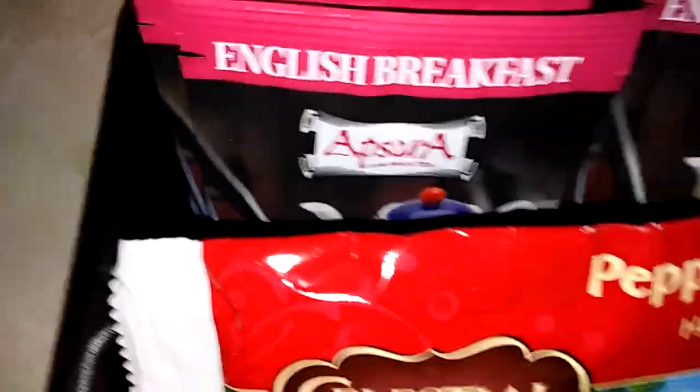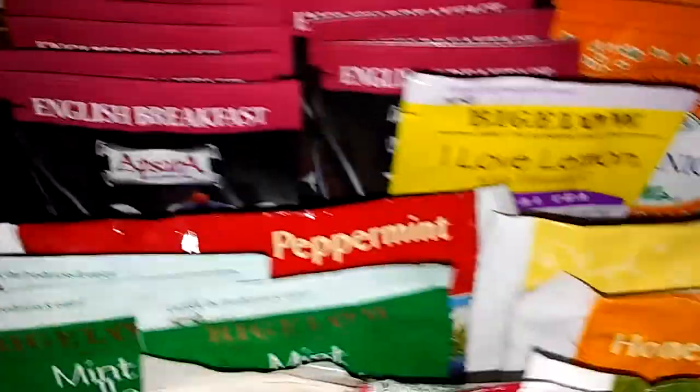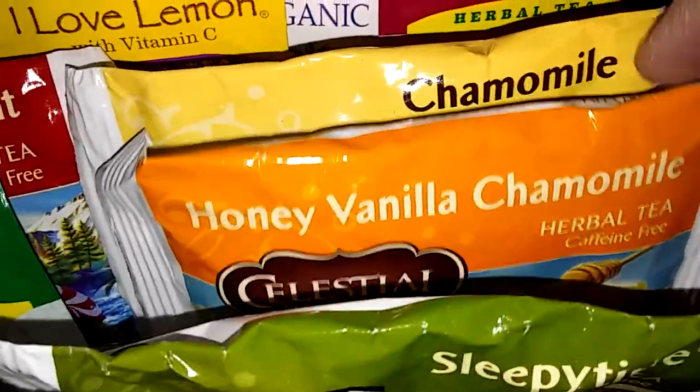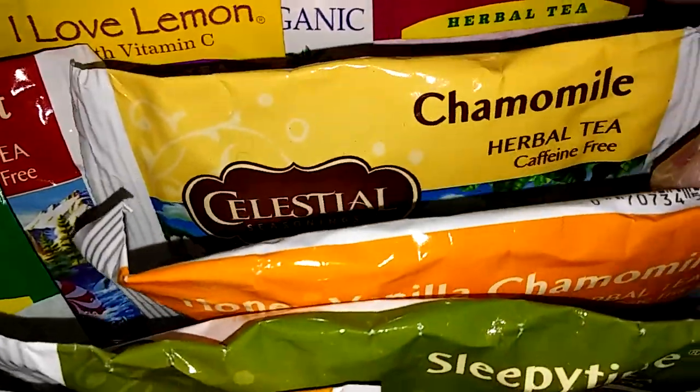Celestial Seasonings Peppermint, Celestial Seasonings Sleepy Time, Honey Vanilla Chamomile, and Chamomile.